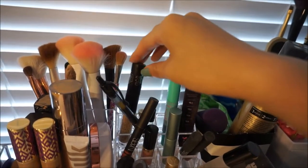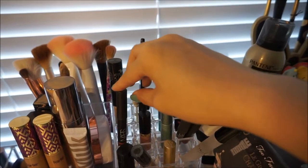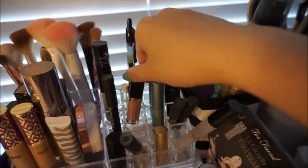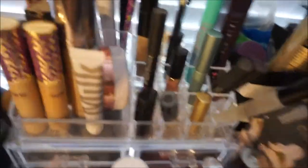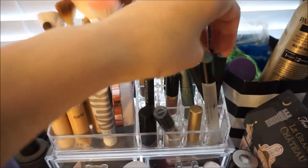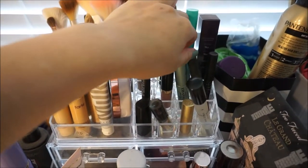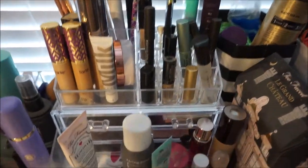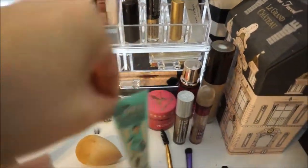Another Tarte Shape Tape that I accidentally purchased twice and haven't used. A little teeth whitening pen, Kat Von D Concealer, just a regular pen, this NARS Lip Cream Crayon thing, a sample of this Tarteist Lip, more NARS, a Marc Jacobs Rollerball, a sample of the Too Faced Better Than Sex Waterproof Mascara, and some other little samples. I'm going to move all of this out of the way.